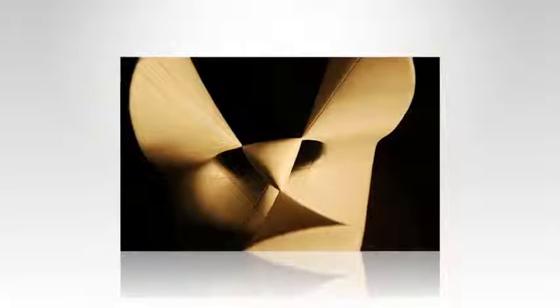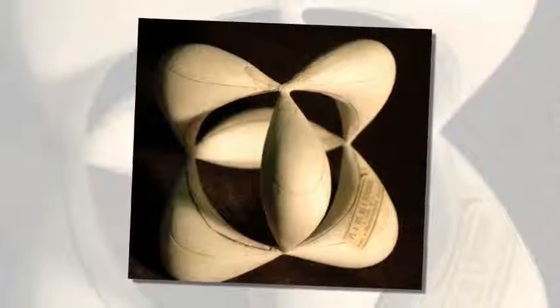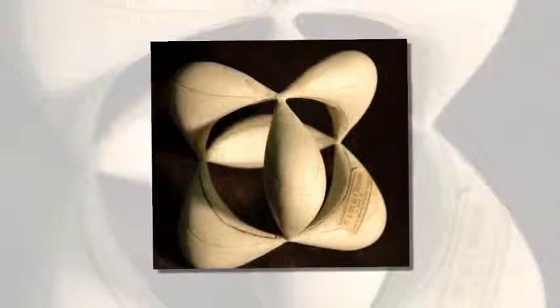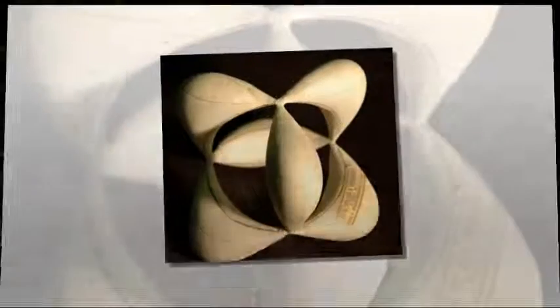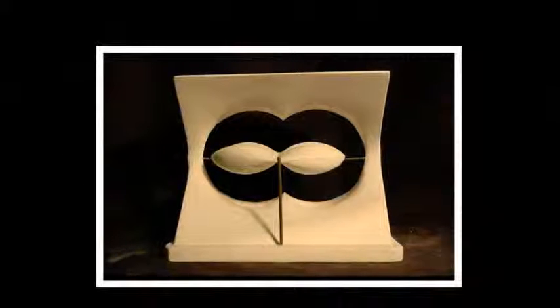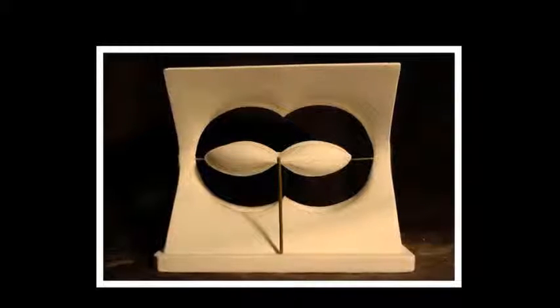Joshua Batson in Wired reports that the structures were created by Göttingen-based mathematician Felix Klein and displayed in Chicago in 1893. MIT, the University of Arizona, Harvard, and the University of Illinois at Urbana-Champaign ordered a large collection of his models, which are now on display.